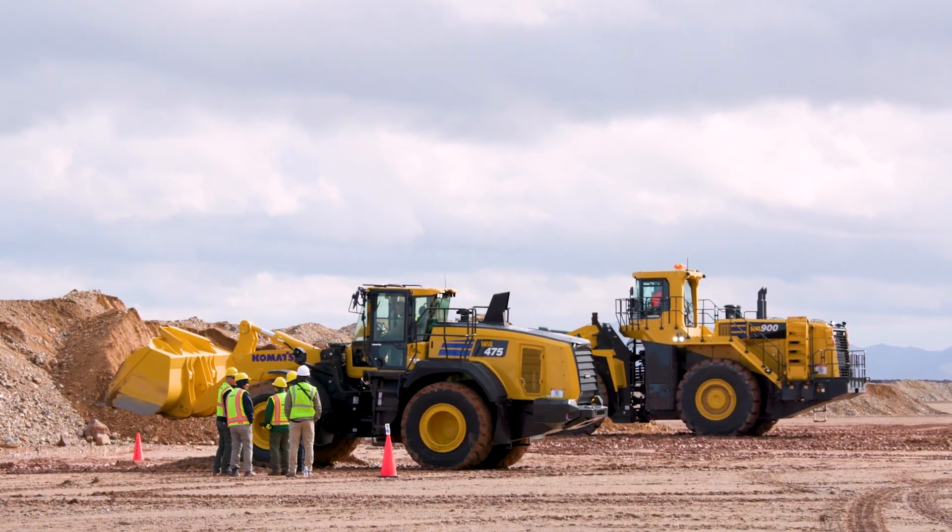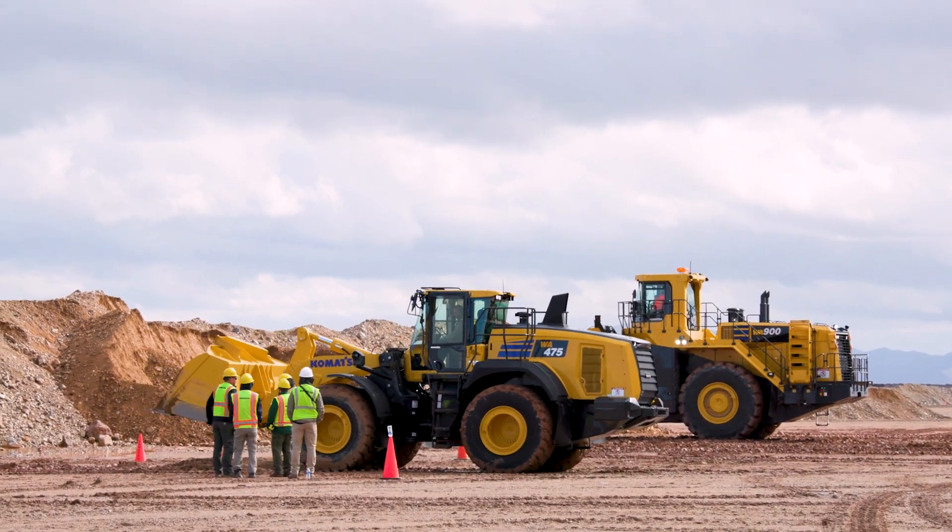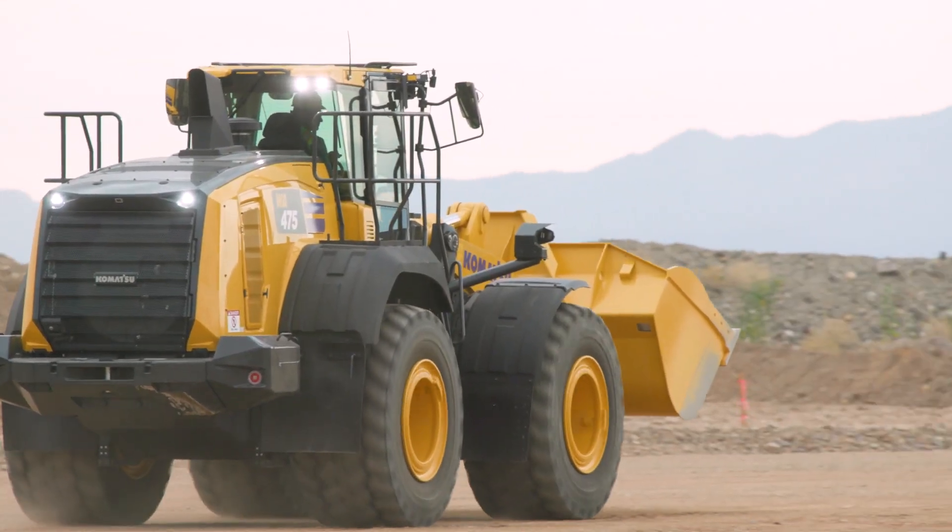The next step was working on the design of the cab. It's an all-new operator environment on the WA-475, and we took that customer and operator feedback to design the next generation cab. Further down the development path, we invited a few customer operators to our proving grounds to validate the machine. With that input, we were able to tune the machine further to make sure that we met North American needs.